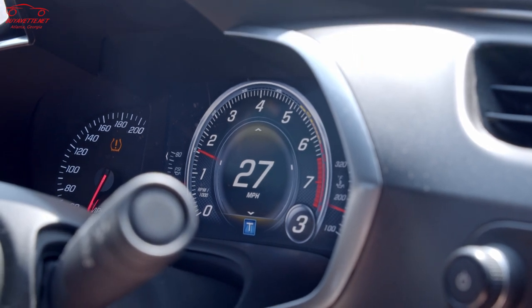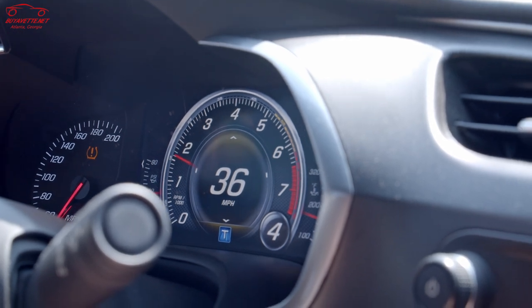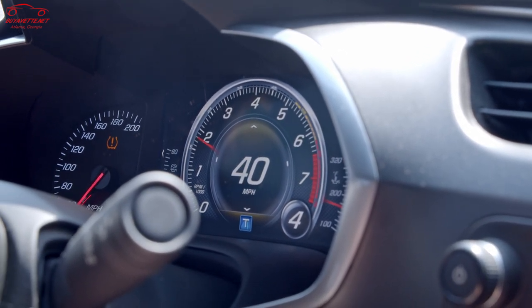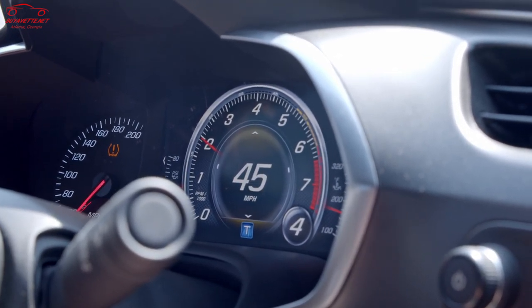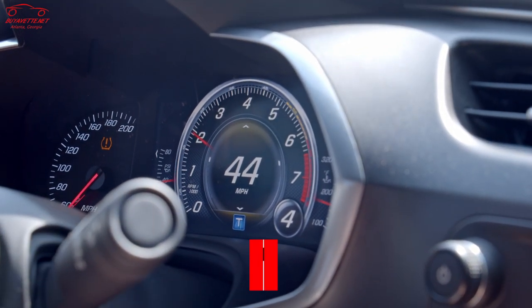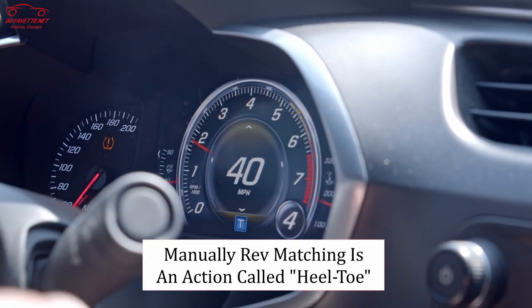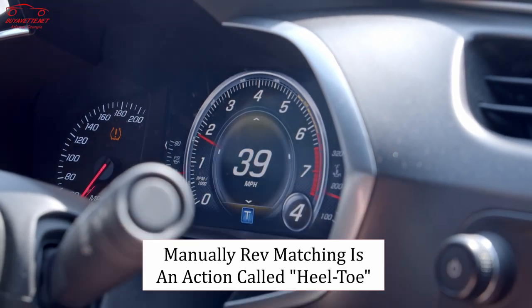The active rev match is used primarily for performance applications — say you were on the track driving the car and trying to slow down for a corner. In the old days in a C5 or C6, what you'd have to do is heel-toe to slow down. Basically, as you're applying the brake, the car is slowing down and so is the engine speed.